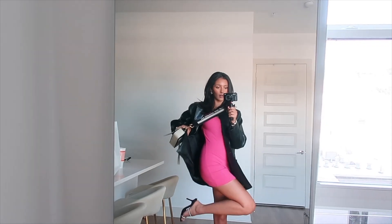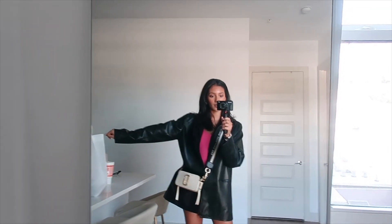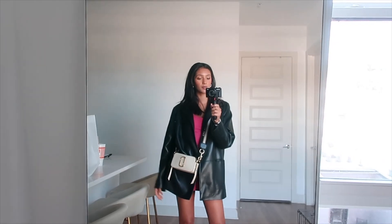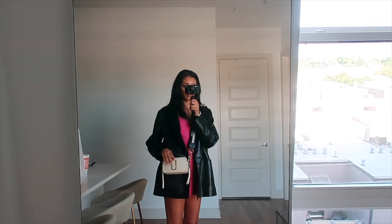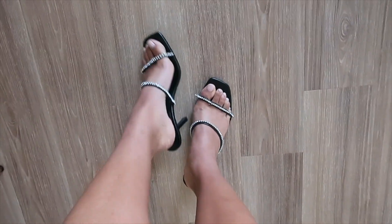Okay guys, so we're gonna start from head to toe. These earrings are from Revolve. This pink dress is from Revolve as well. This black leather blazer — which I wore in my Chicago vlog — is from Aritzia. The watch is from JBW, the tennis bracelet is from Revolve, I have my little Marc Jacobs Snapshot bag, and then these shoes are from Zara.